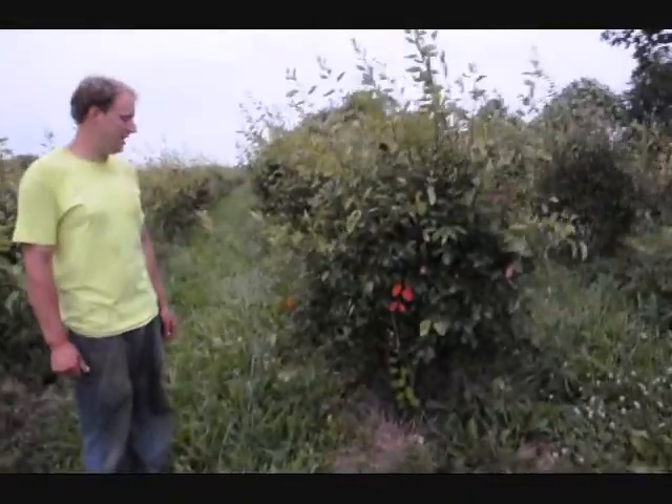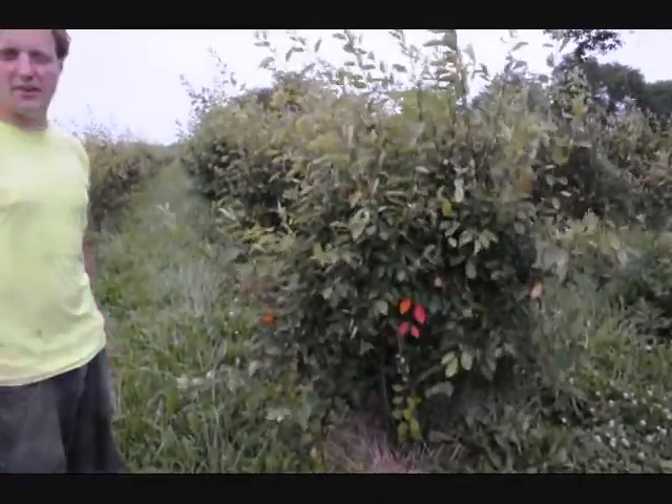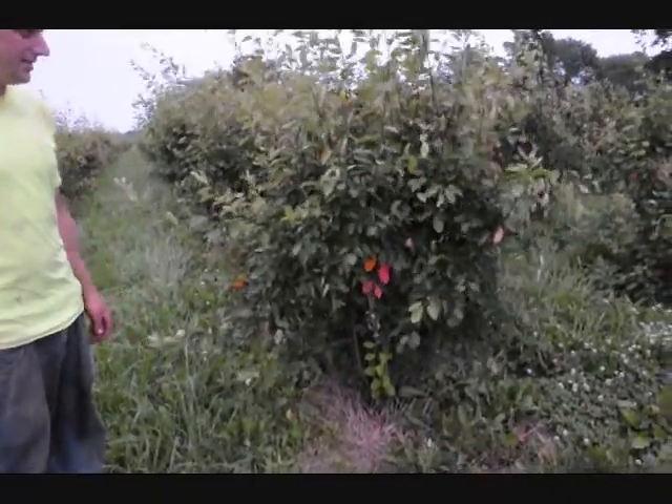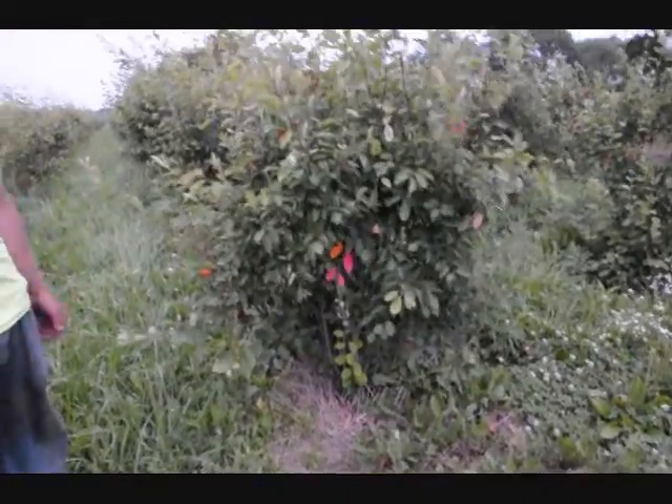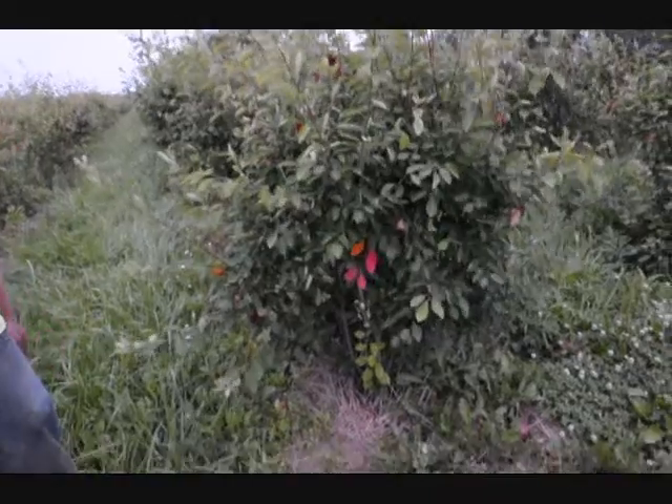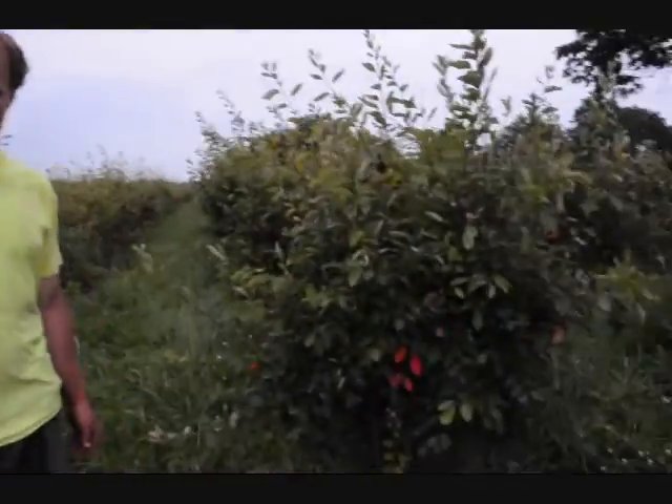What we have right here is a plant called serviceberry, or amelanchier. Serviceberry is a very nice plant for wet conditions. It has a nice white flower with red berries in the fall. It's a medium sized plant, about 12 to 15 feet tall, and it grows in a nice warm clump cluster like the one we have right here.